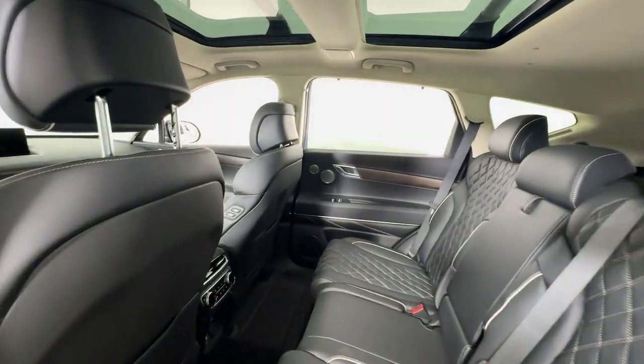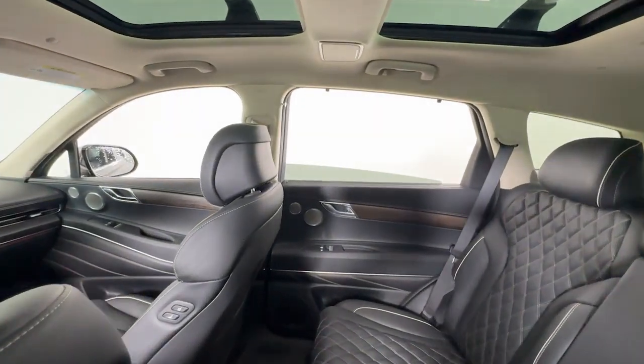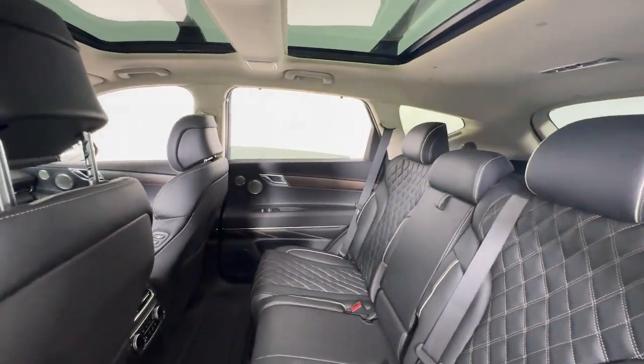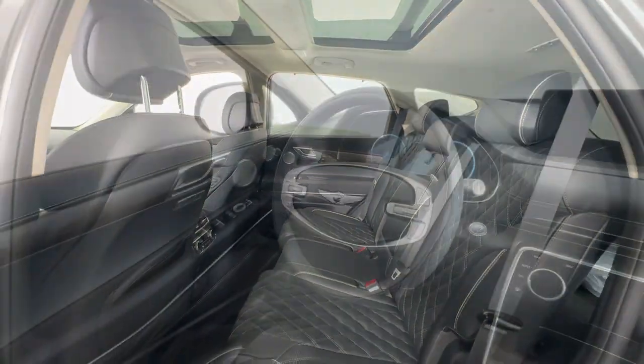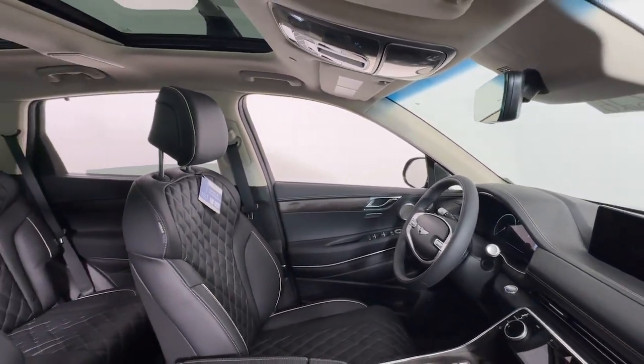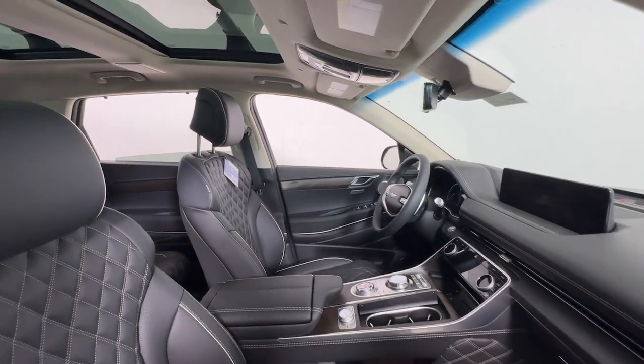These are just some of the great options this vehicle comes with: heated steering wheel, Apple CarPlay and/or Android Auto, Head-Up Display, Pre-Collision System, Navigation System, Keyless Entry, Moonroof, Backup Camera, Heated Mirrors, and Power Lift Gate.